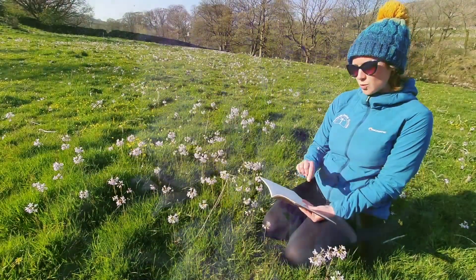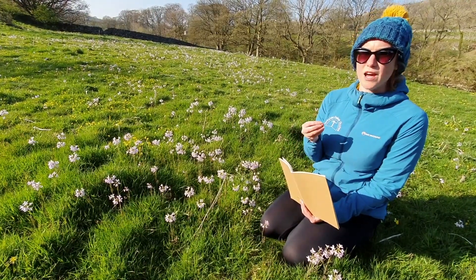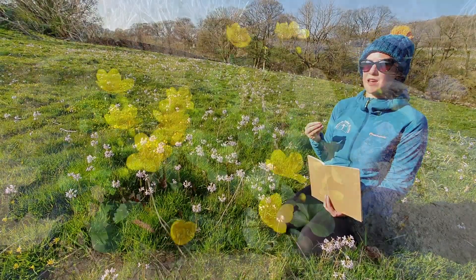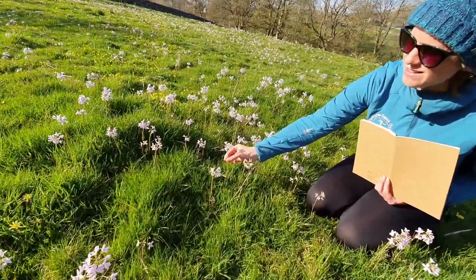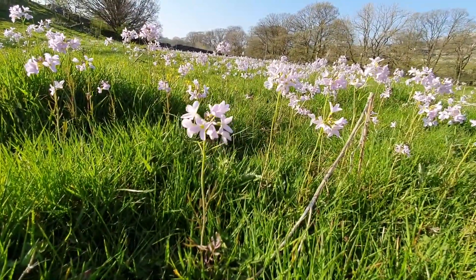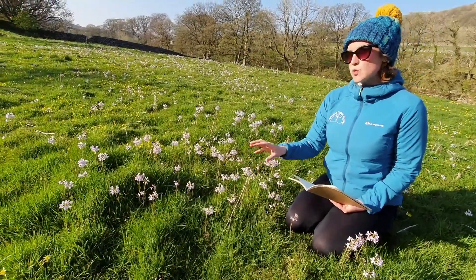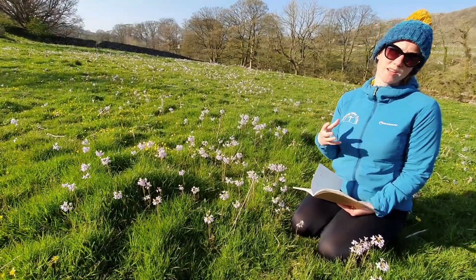The next thing to jot down is flower size. Is it a really small flower, like speedwells or barren strawberries? Or a really big flower, like marsh marigolds? I would write this one down as a medium-sized flower — something between the really big ones and the tiny ones you need to get on your knees to look at. Then also jot down the time of year, because these flowers won't blossom all year round and that will be indicative of what type of flower it is.